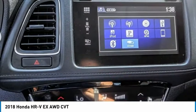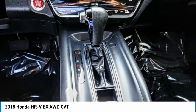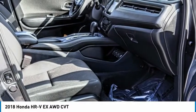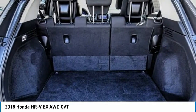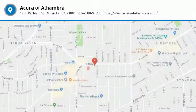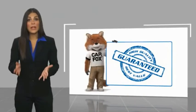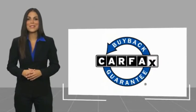Your new ride is just a phone call away. This is a one-owner vehicle with a Carfax vehicle history report. Be sure to find a complimentary copy of this report online or contact the dealership. This vehicle qualifies for the Carfax buy-back guarantee.